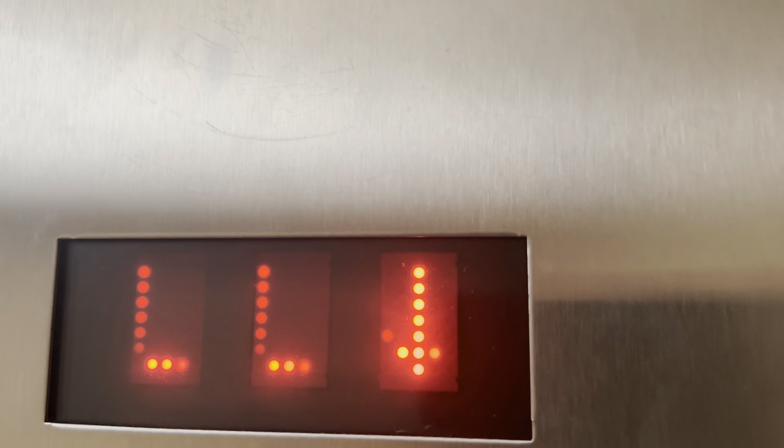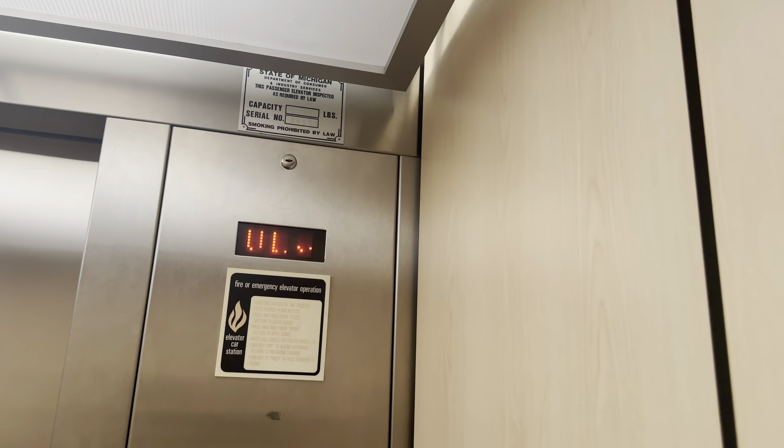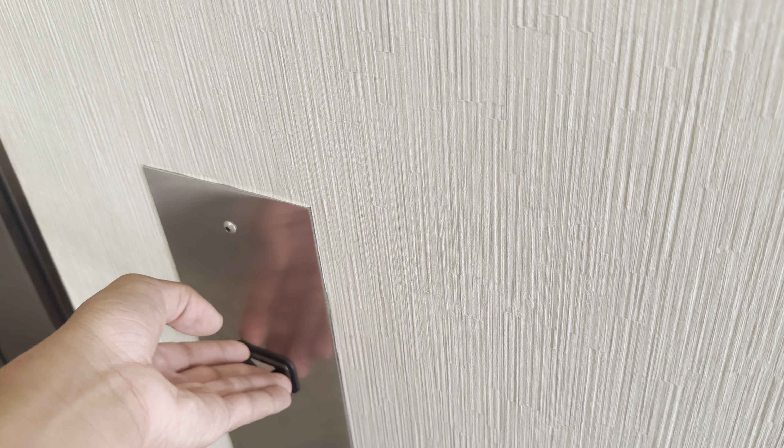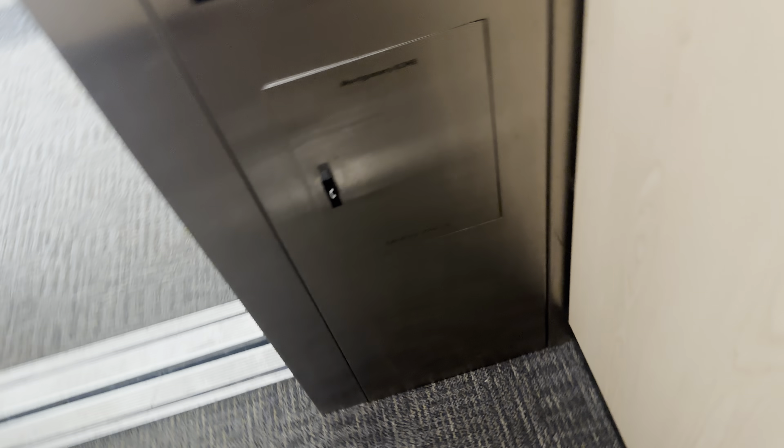There's not actually a flicker like that, but I'm showing this at 25 FPS. At least the receptionist there didn't notice me.